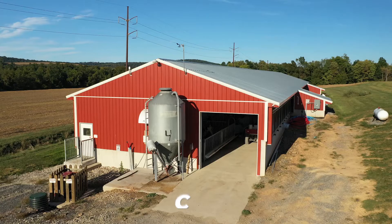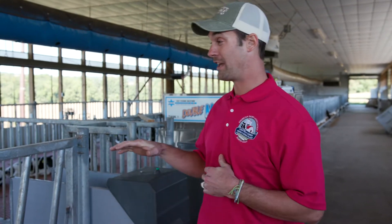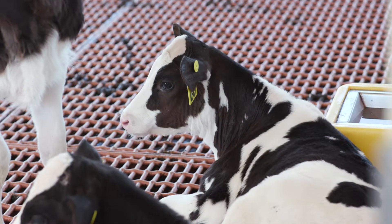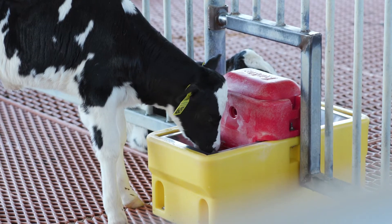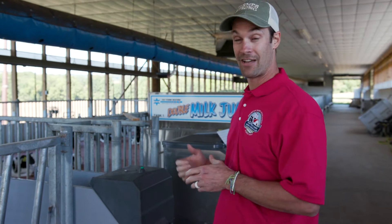We're in the calf barn right now. This is an automated calf barn which is kind of cool. The calves sleep on a heated floor — we have a graded floor that stays really clean for them and it's heated so they stay warm in the winter and at night. There's over 100 calves in this barn. Each one of these calves gets to drink milk whenever they want. We get milk from the milking cows and bring it down here and put it into a calf feeder that heats the milk to the exact temperature it should be, and the calves can come drink it whenever they want.